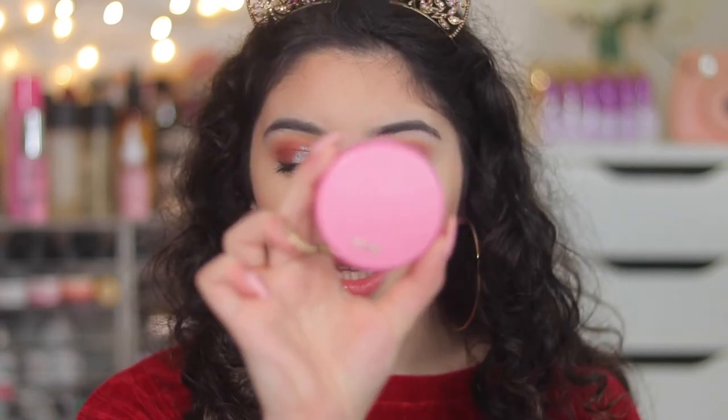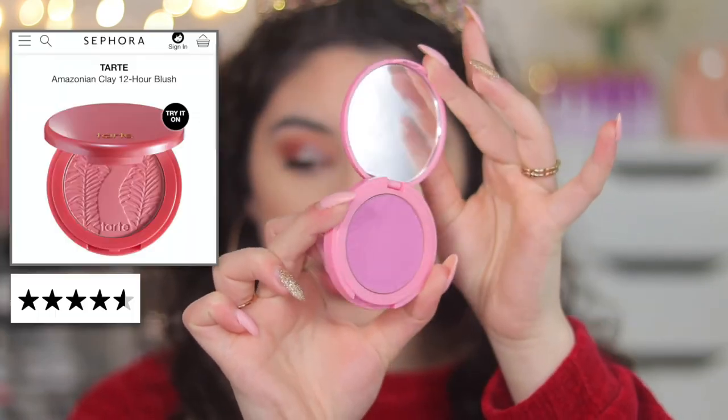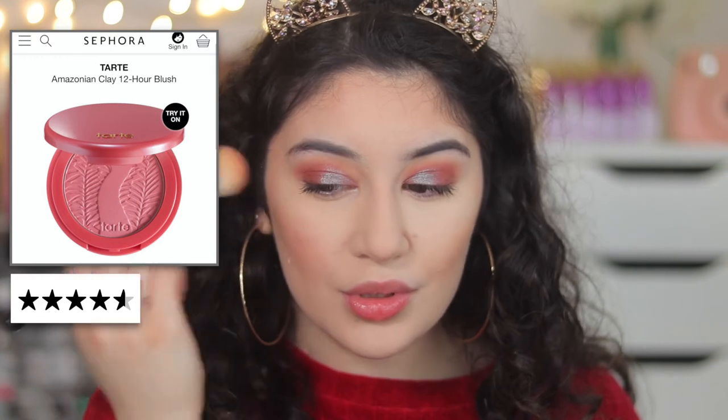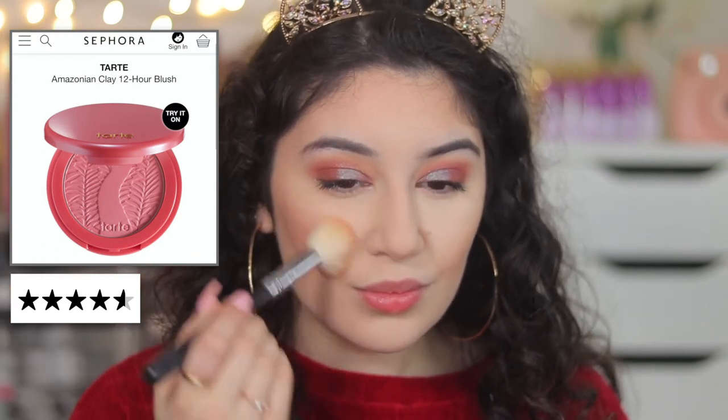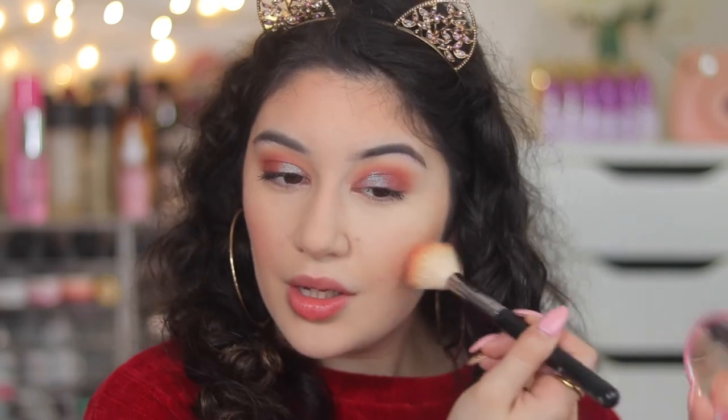For blush I'm using one I haven't used in a long time but it's also highly rated — that is the Tarte Amazonian Clay Blusher. I'm just going to apply a little bit to the apples and work my way back. You can see it ties in with the look. Don't be afraid of bright blushes because you can really tone them down.